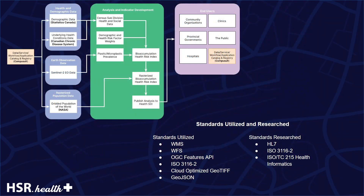The primary standards utilized for the Bioaccumulation Health Risk Index indicator include WMS, WFS, OGC Features API, Cloud-Optimized GeoTIFF, GeoJSON, and ISO 3016-2.